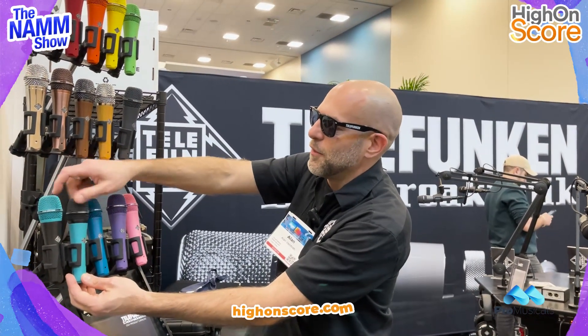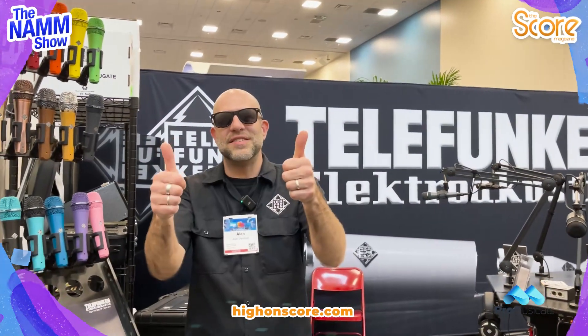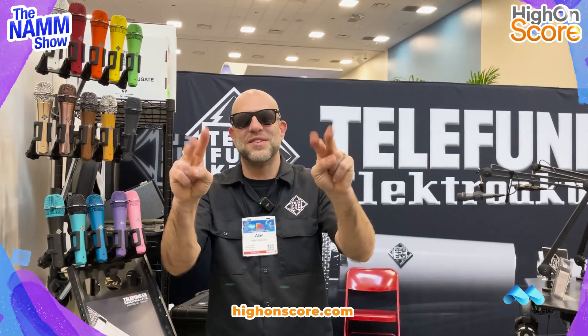Telefunken microphones are available at Pro Musicals in India. We're here at the California NAMM Show. Cheers.